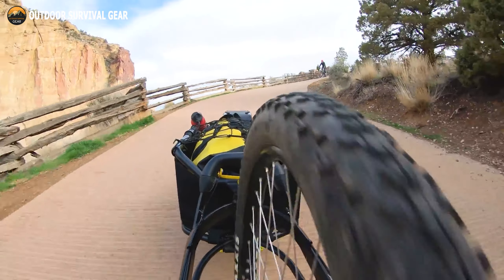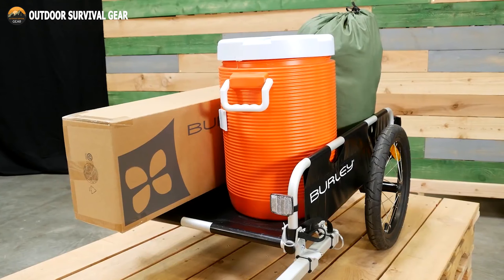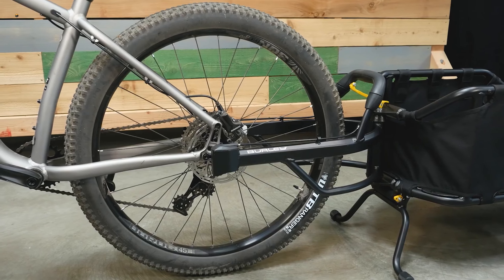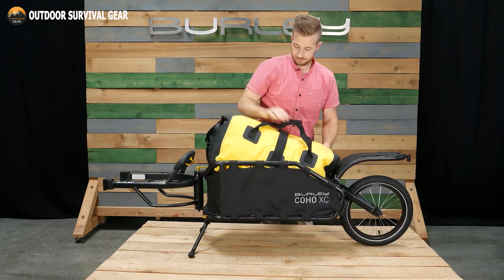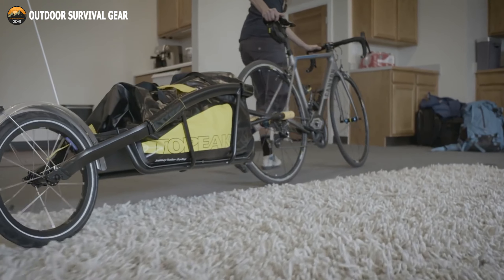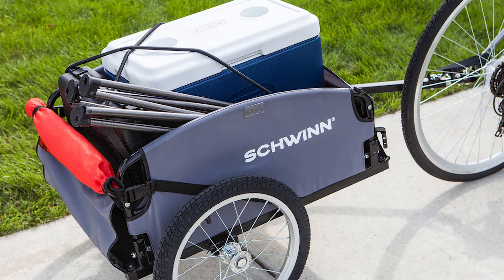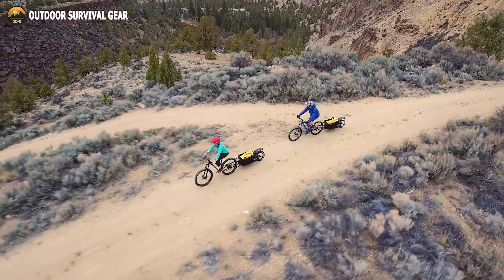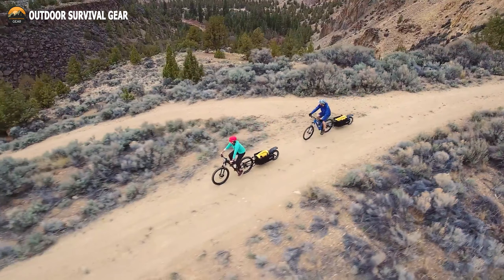Bicycle cargo trailers make it possible to carry a much larger amount of equipment by bike than would usually be possible. Trailers are used by many cyclists and tourists to carry extra camping gear or other things they might need. Which trailer you choose depends on the amount of gear you need to haul. In this video, we come up with the top 5 best bicycle cargo trailers for hauling your gear.